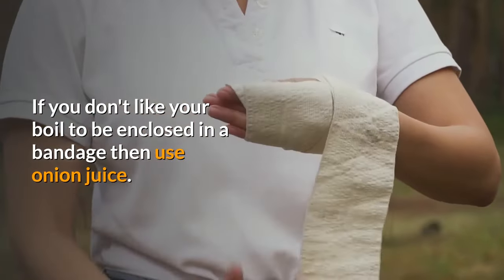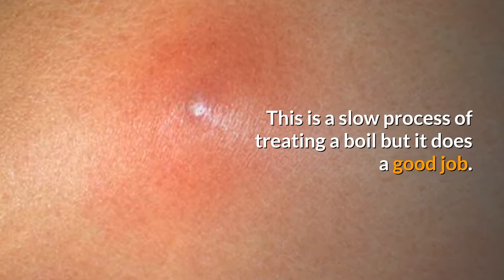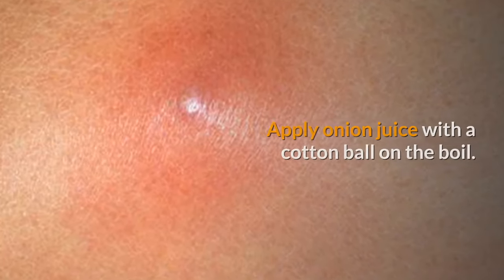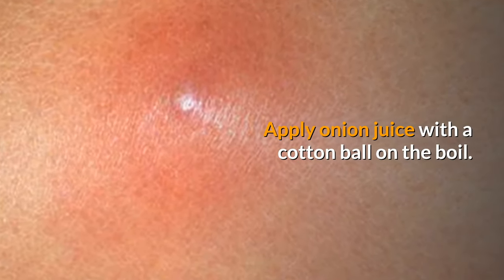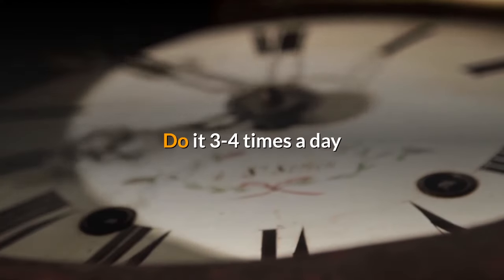If you don't like your boil to be enclosed in a bandage, then use onion juice. This is a slower process of treating a boil, but it does a good job. Apply onion juice with a cotton ball on the boil. Let it dry and leave it. Do it three to four times a day.